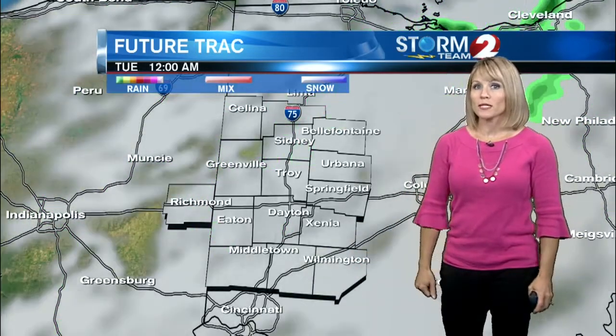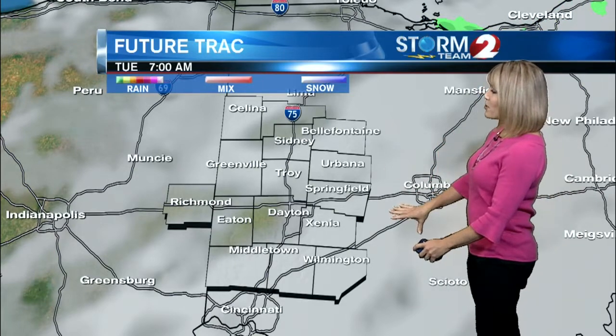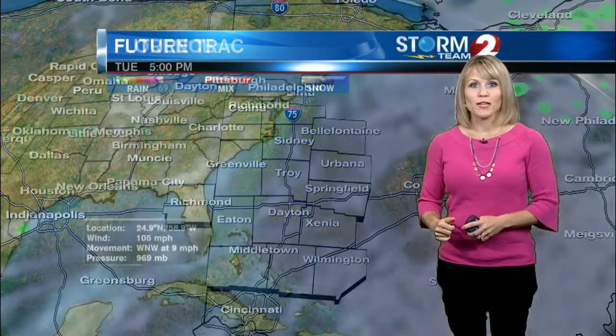Tonight looks mostly cloudy too, and we could see a little more fog form through tomorrow morning. We'll start off again with some clouds Tuesday, but they are expected to break up a little more in the afternoon so the sun peaks out, which will help temperatures get a little bit warmer.